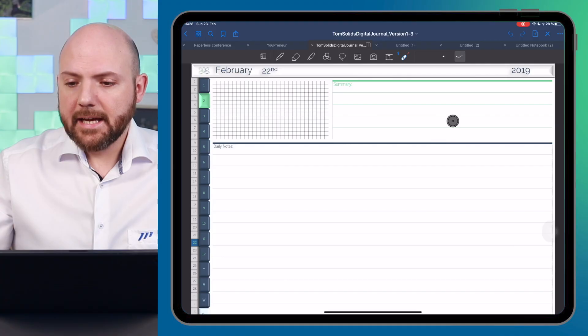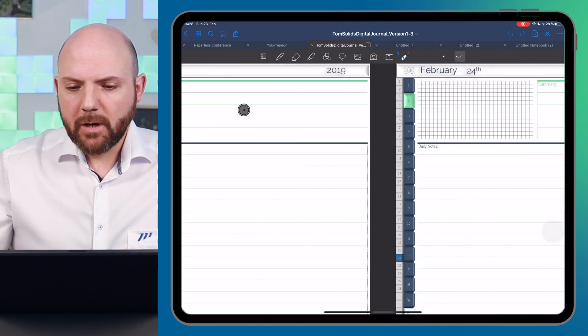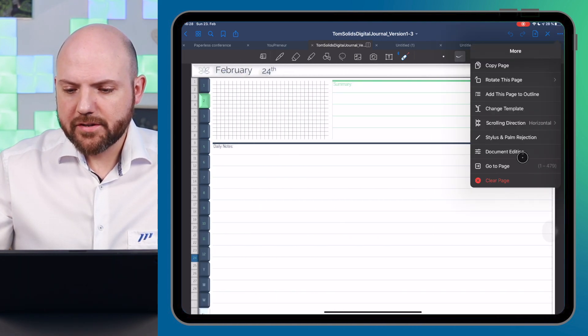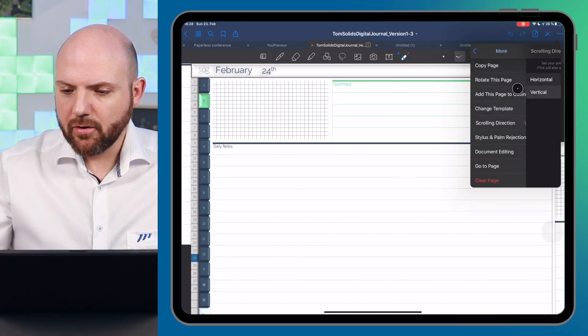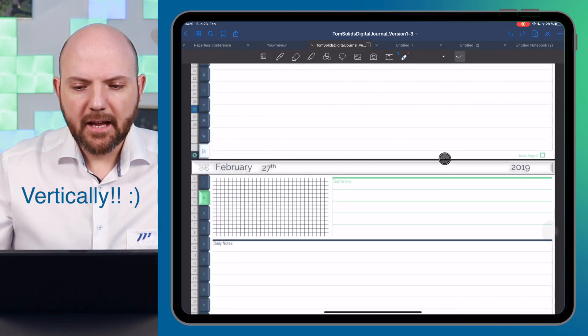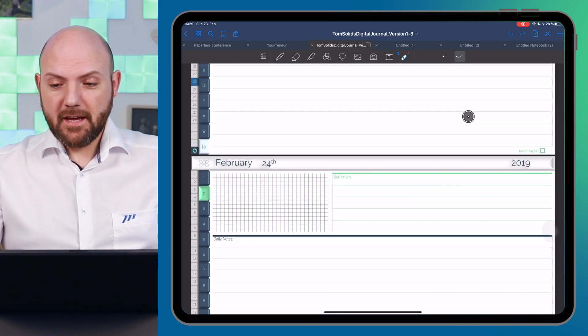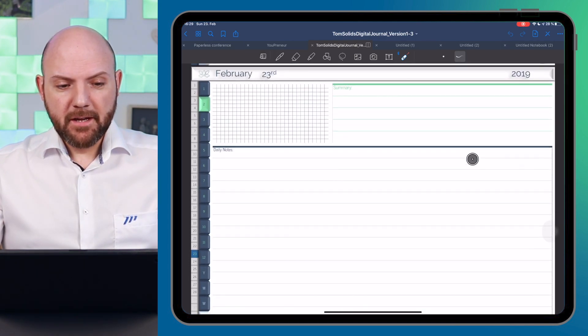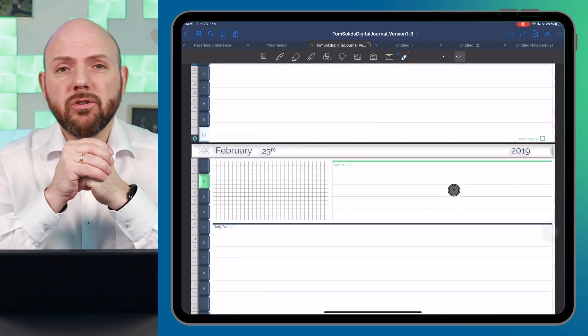The third feature I really like in GoodNotes — and what sets it apart from any other note-taking app I know — is the option to choose between scrolling sideways or scrolling horizontally. Just click on the three dots up here, go to Scrolling Direction, and you can switch to horizontal. Now you can scroll horizontally just like you're used to in Notability. So there's no reason to choose any other app just based on scrolling — you can do both in GoodNotes.